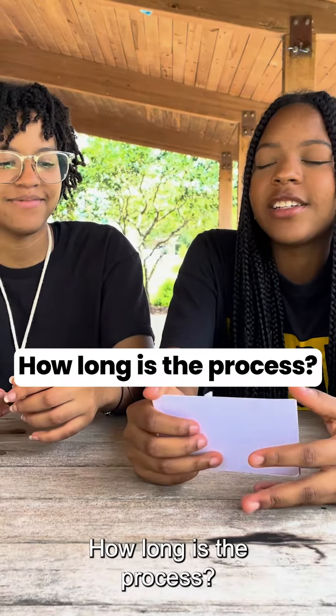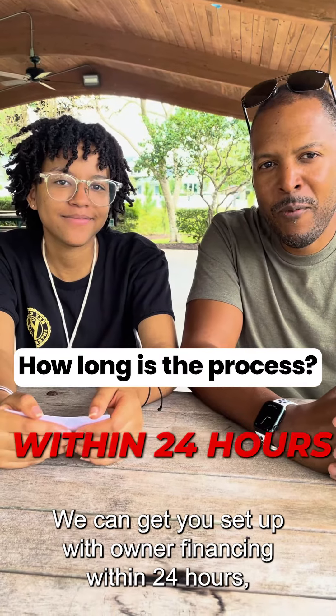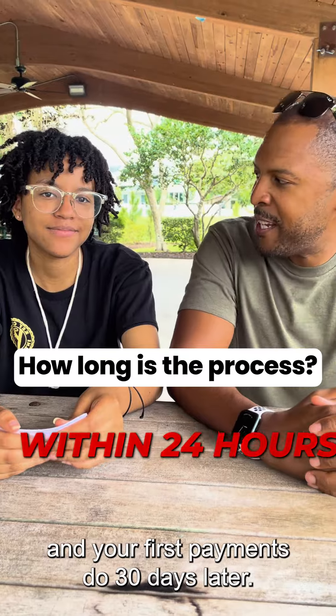How long is the process? A cash purchase typically takes about six days. We can get you set up with owner financing within 24 hours, and your first payment is due 30 days later.